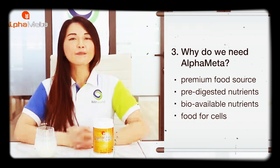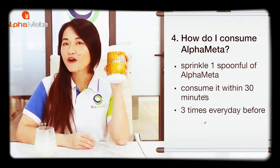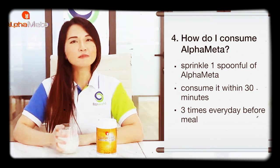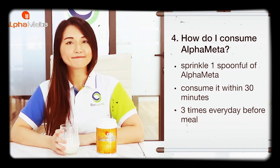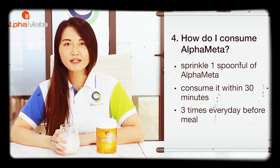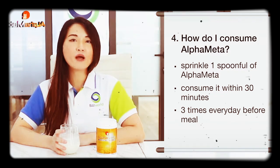Therefore, it is the food for cells. Lastly, how do I consume alpha matter? Just sprinkle one spoonful of alpha matter into your favorite beverage, food, or simply warm water. Consume it within 30 minutes after the food or drink is made. It is recommended to take 3 servings of alpha matter every day before meal for optimal absorption.